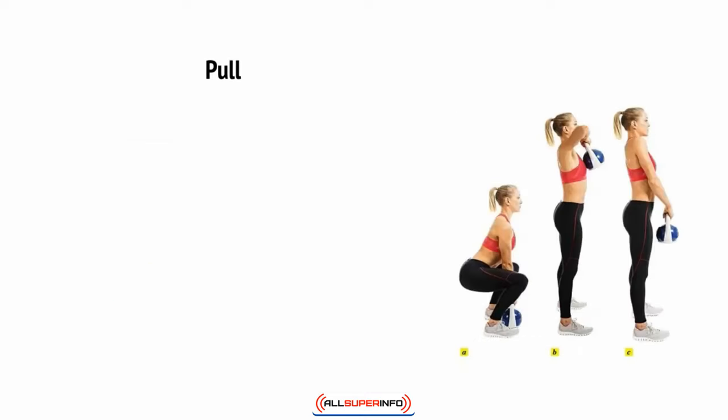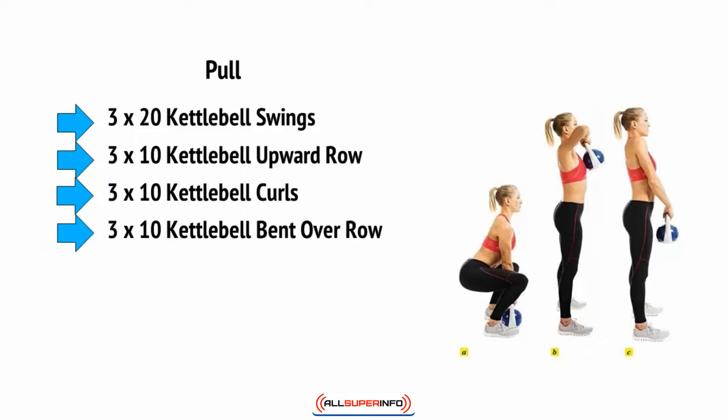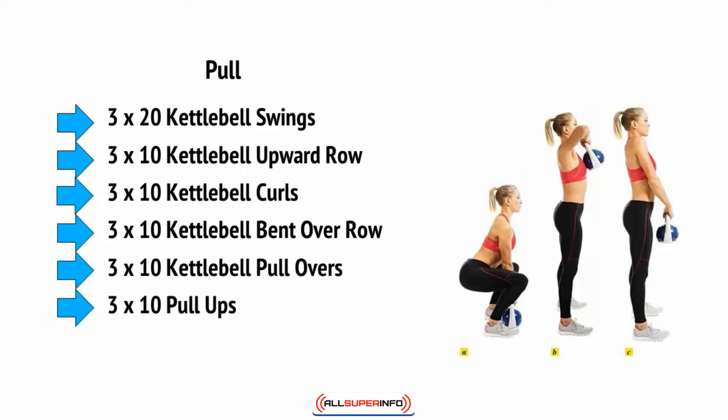For pull, we're going to do three times 20 kettlebell swings, three times 10 kettlebell upward row, three times 10 kettlebell curls, three times 10 kettlebell bent over row, three times 10 kettlebell pullovers, three times 10 pull-ups, and three times 10 kettlebell crunches.